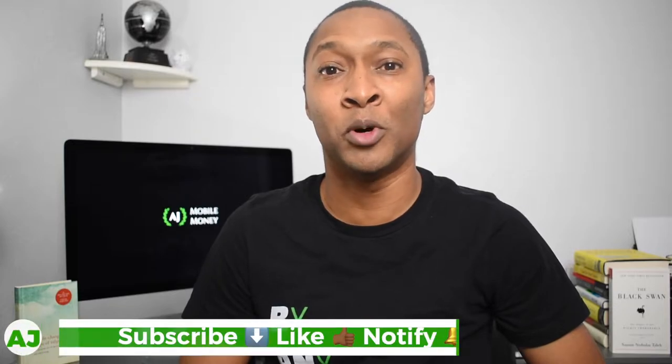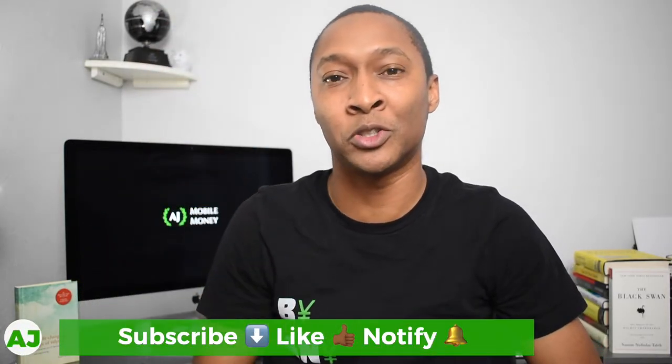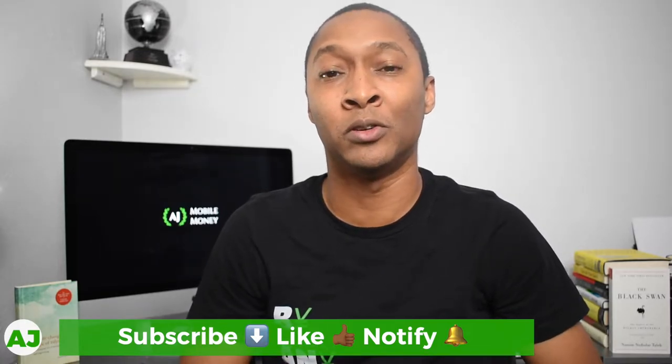Welcome to the Mobile Money Nation. My name is AJ. Thanks for taking this time out of your day to watch this video. If you're not a current member of the Mobile Money Nation, all you need to do is hit the subscribe button down below, hit the like button, and also hit the notification bell so you'll be notified the next time I post a video.